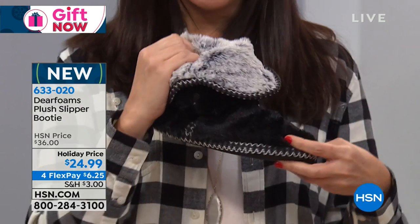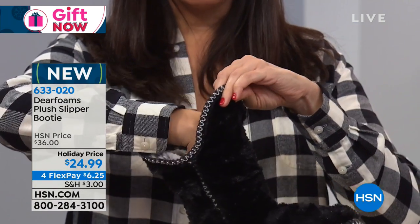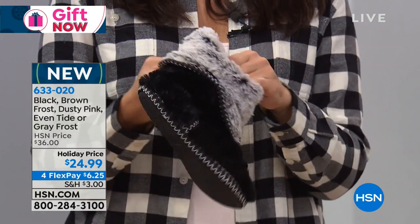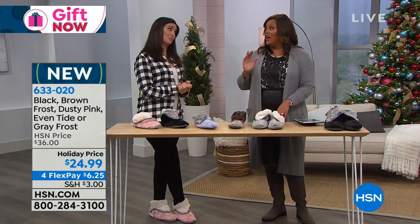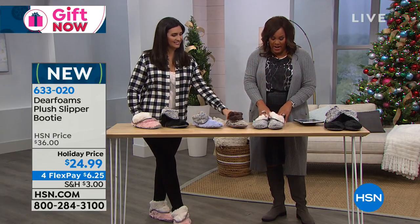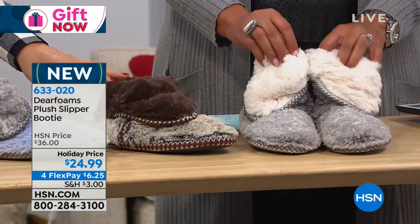These are a slipper — they're adorable, they're stylish. They can be folded down just like you're seeing here, or if you need a little extra warmth, you can bring them all the way up and wear them more like a boot. Or you can fold them down, see the plush inner lining, and wear them as a booty. Dearfoams has been around since 1947 — they know what they're doing in the industry of slippers. We are already down in the gray, and we only have about a dozen left.